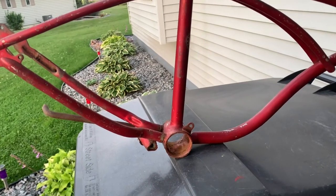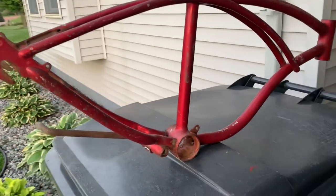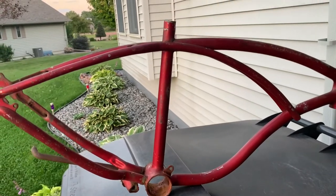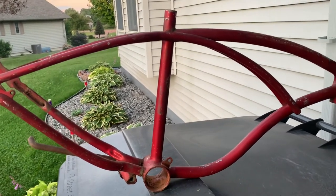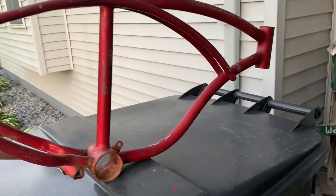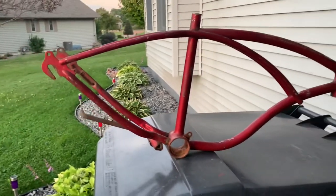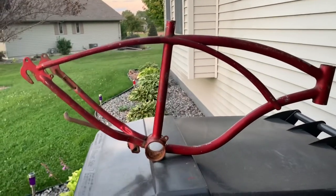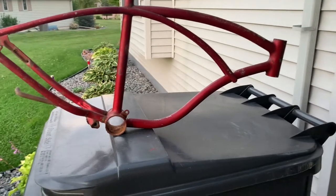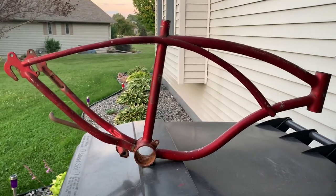The biggest advice I can give you is just keep your eyes open and look everywhere, because these things pop up everywhere. Check thrift stores, secondhand stores, antique stores, garage sales, flea markets, swap meets — all that kind of stuff is where you're going to find these old bikes. If you don't have access to any of that, try looking on Craigslist, Marketplace, and of course eBay.